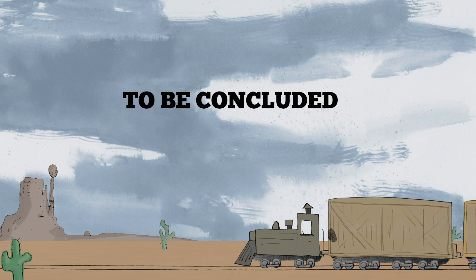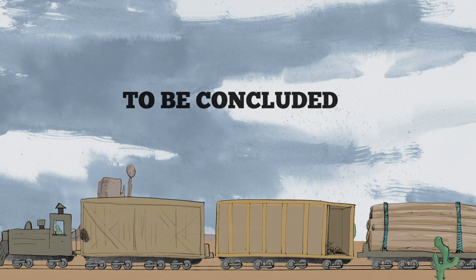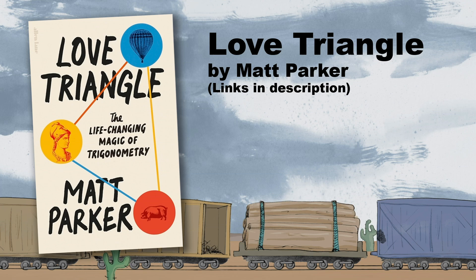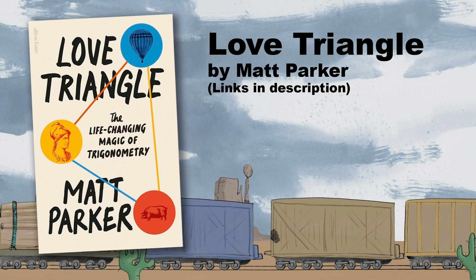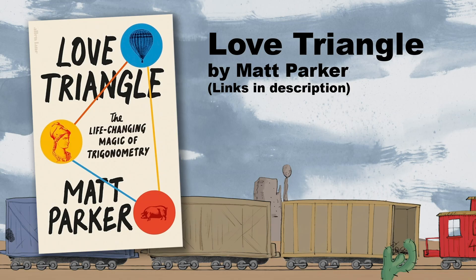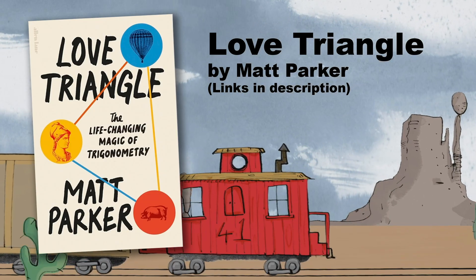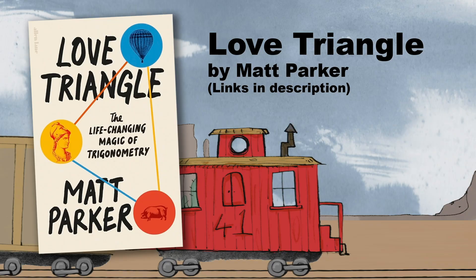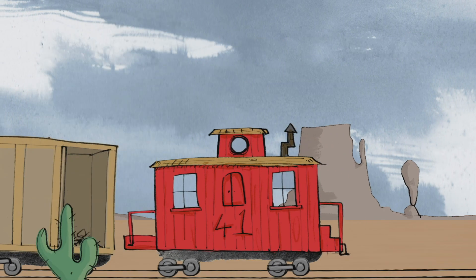Stay tuned for the main course coming very soon on Numberphile. And while you're here — can I highly recommend Matt's latest book, Love Triangle? It's available to order now, and you can get special editions signed by Matt via the link in the video description, or buy it from all the usual places. It's definitely one for mathematics fans who also like a bit of a laugh.